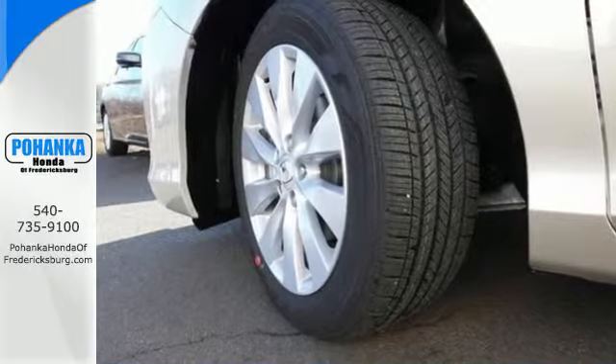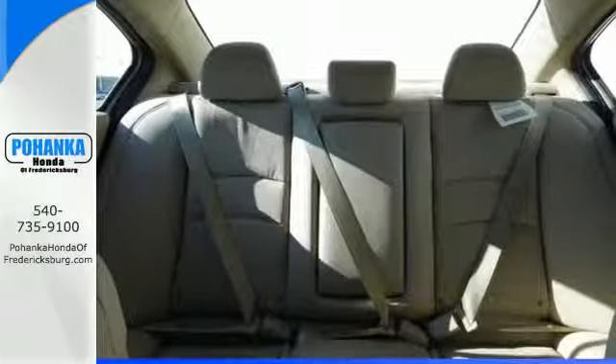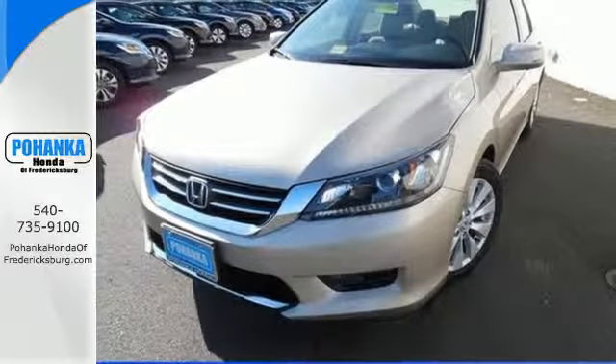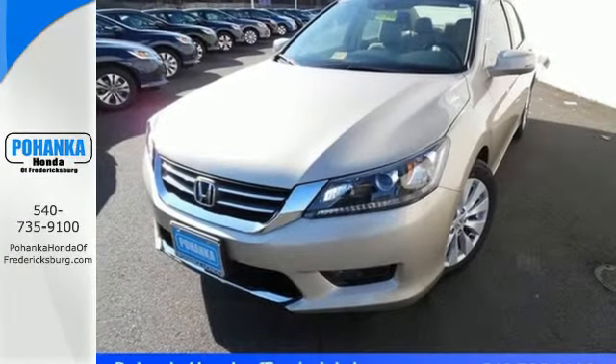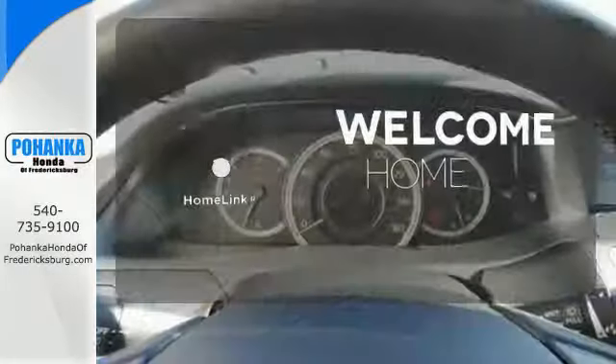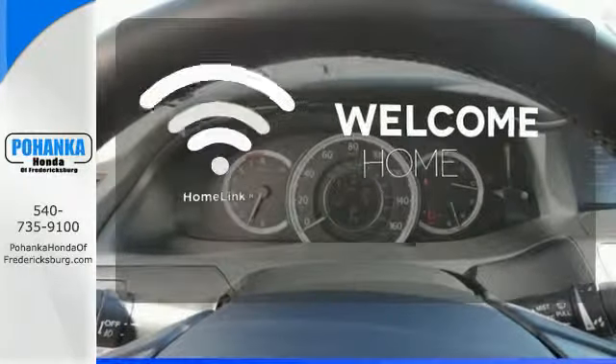It features an eco-assist system, active sound control, a rear-view camera, vehicle stability assist, and an intelligent multi-information display with an 8-inch high-resolution screen. Program garage door openers, gates, and lighting systems with HomeLink.